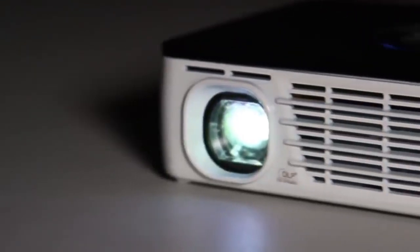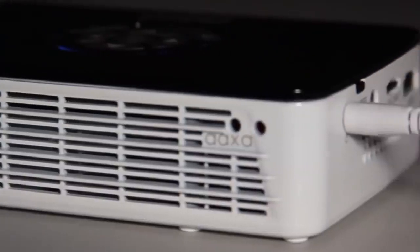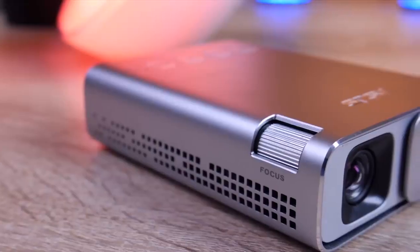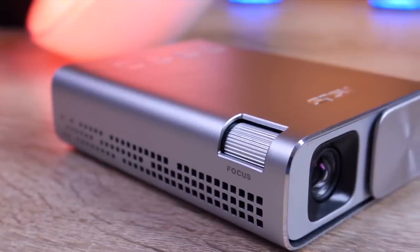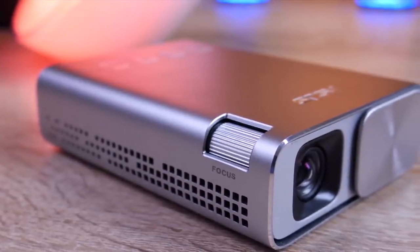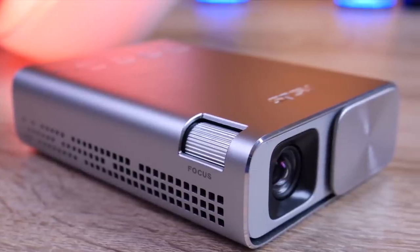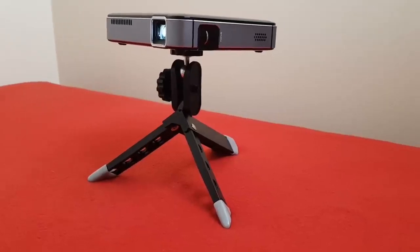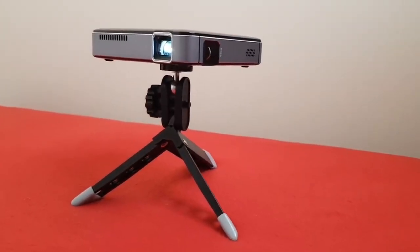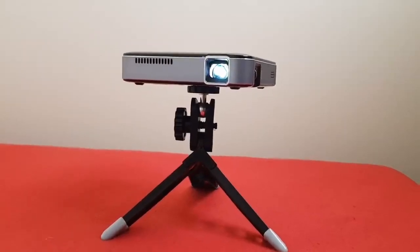With all of the mini projector options available, selecting the right one can be very hard. Well, in this video, we break down the top 5 best mini projectors on the market this year based on price, performance, and situations they will be used in. We'll be taking a look at products in every budget range, so regardless of whether you've got a few bucks to spare and want the best value or are looking for the best of the best, we'll have an option for you. So if you're interested in finding out which mini projector will be the best for you, stay tuned.